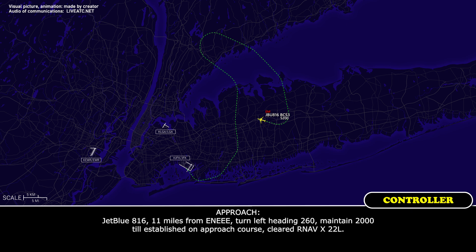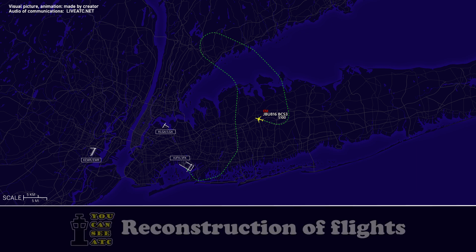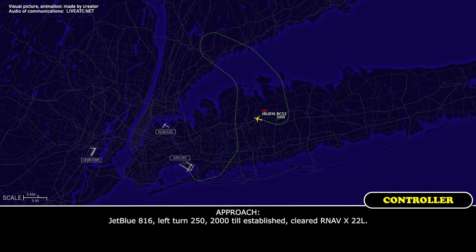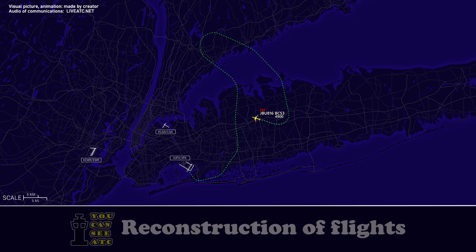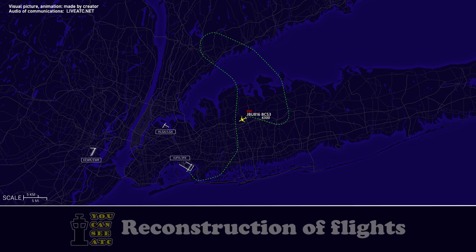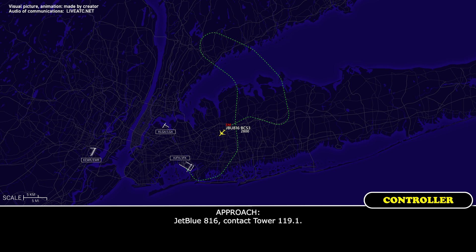JetBlue 816, one mile to final. Turn left heading 260, maintain 2,000, 12,000 on approach course. Cleared RNP X-ray 22L. They're in the middle of the checklist, say it again. JetBlue 816, left turn 250, 2,000. Cleared for the RNP X-ray 22L. Heading 250, 2,000 to established. Cleared for the RNP X-ray 22L, JetBlue 816. JetBlue 816, contact tower 119.1. 119.1, JetBlue 816.